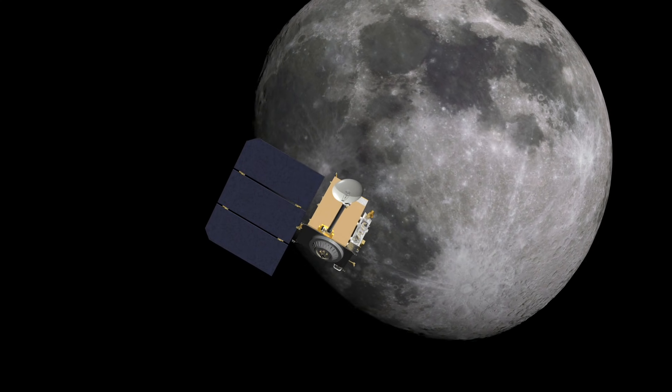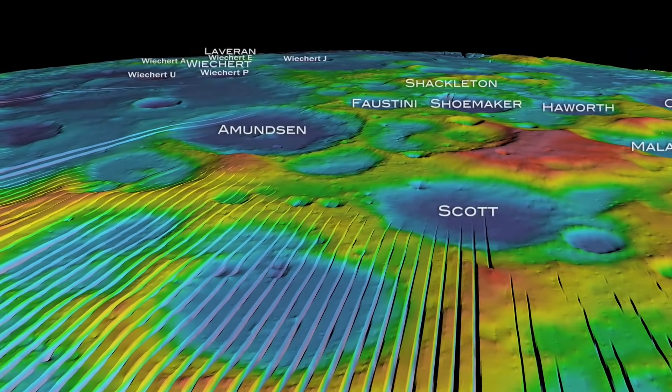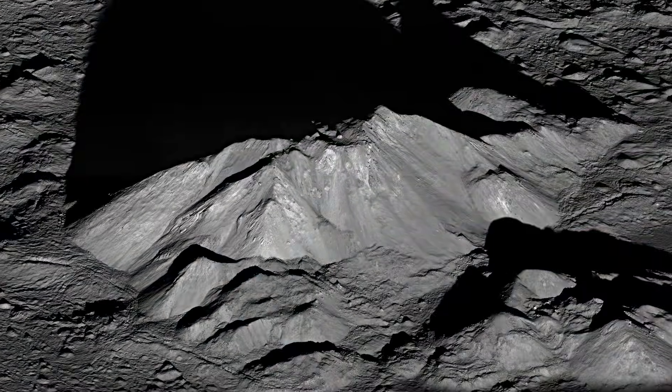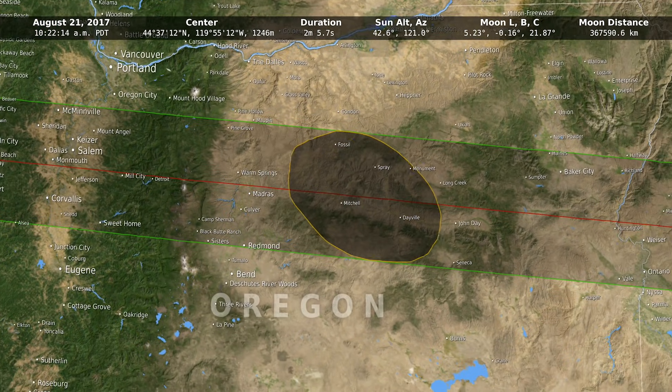Scientists now have a greater understanding of the shape of the Moon's surface thanks to NASA's Lunar Reconnaissance Orbiter. The unprecedented level of detail from the topographic maps, photos, and other datasets has allowed us to more precisely pinpoint the regions on Earth falling within the path of totality of a solar eclipse.